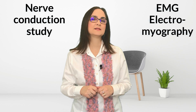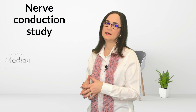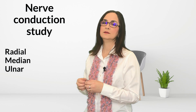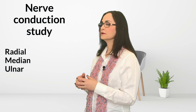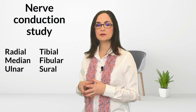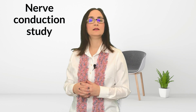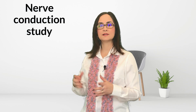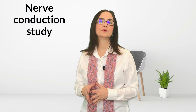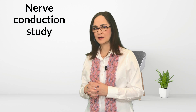Let me explain the nerve conduction study. In the arm, there are mainly three nerves that can be examined for their speed: the radial nerve, the median nerve, and the ulnar nerve. In the leg, there are mainly three nerves: the tibial nerve, the fibular nerve, and the sural nerve. The speed in each nerve can be measured for sensation fibers and for motor fibers.